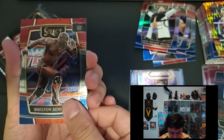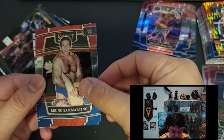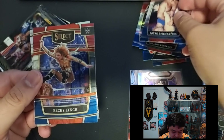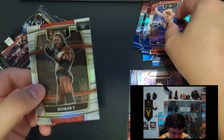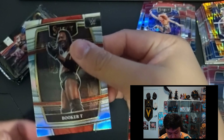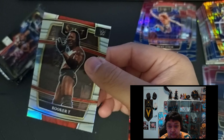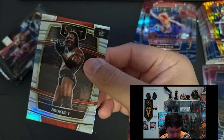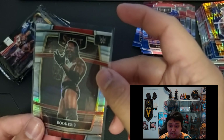Next pack — we have Shelton Benjamin, Bruno Sammartino, Becky Lynch, and then at the back Booker T. Frontside Premier level — looks like a silver Booker T. Can you dig it, sucka?